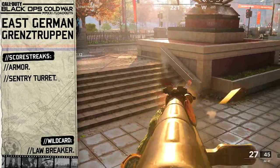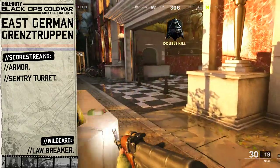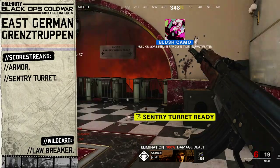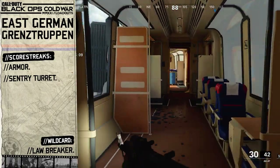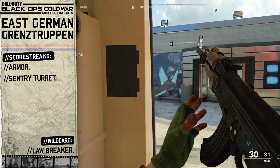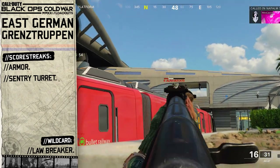We're only going to pick two scorestreaks for this setup, with our first scorestreak being Armour. Being a border guard for the East German military, having bulletproof armour is going to help save our life should we get attacked by our enemies, and in the height of the Cold War we must be prepared against spies trying to infiltrate and kill us. And finally for our second scorestreak we're going to go with the Sentry Turret. The Berlin Wall featured hundreds of watchtowers around the perimeter with sentry stations located at border checkpoints, and we can place down a sentry turret at choke points to lock down the perimeter of an objective and prevent the enemy from getting close.